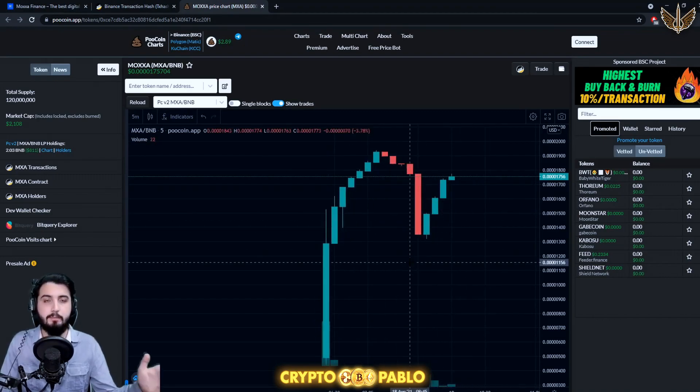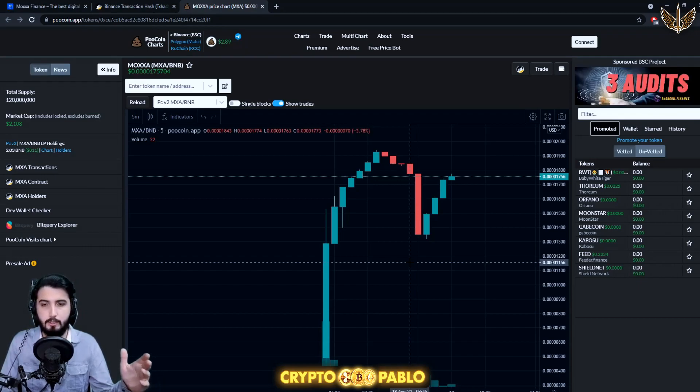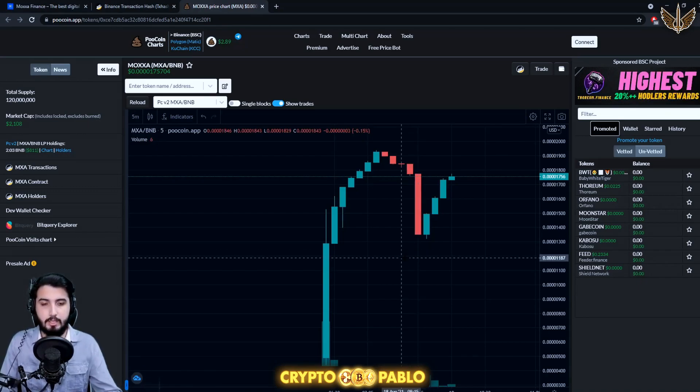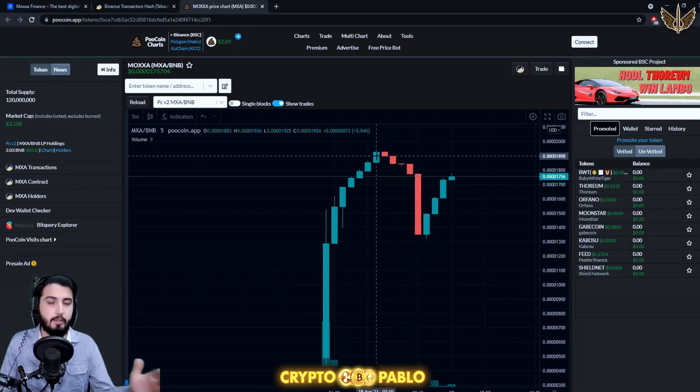Since this project is newly launched, the chart isn't going to give us great information — it's really hard to predict when there aren't many candles. This is the candlestick chart, and there aren't a lot of candles to draw conclusions from. But just to give you an idea, this basically looks like a pump.